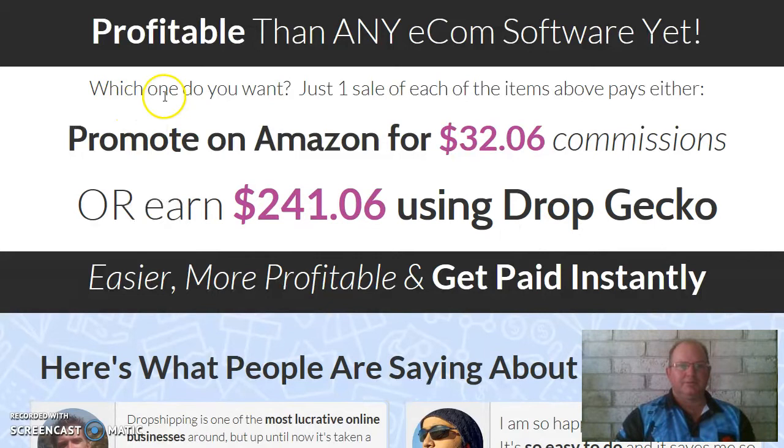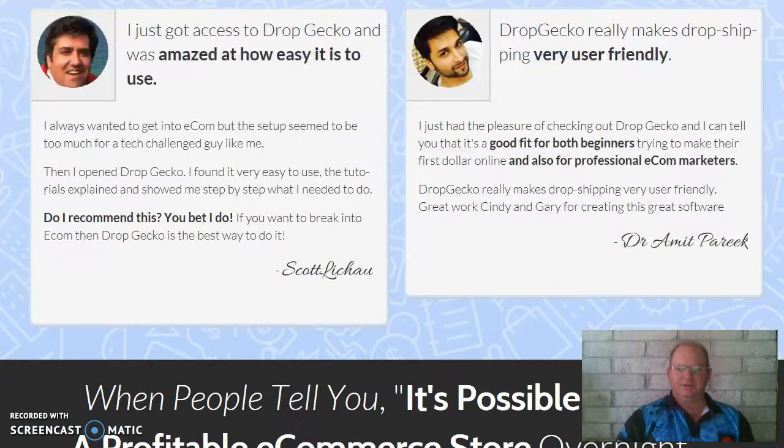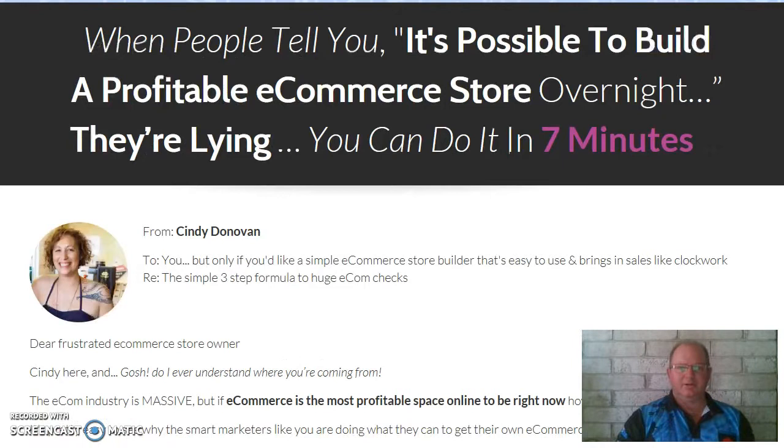Now, more profitable than any other e-com software yet. Just one sale of each of the items above pays either: promote on Amazon for $32.06 commissions, or earn $241.06 using Drop Gecko. Instead of chasing up a company to get your products from and sending them to Amazon to sell for you at a lower rate of profit, this product cuts all through that.